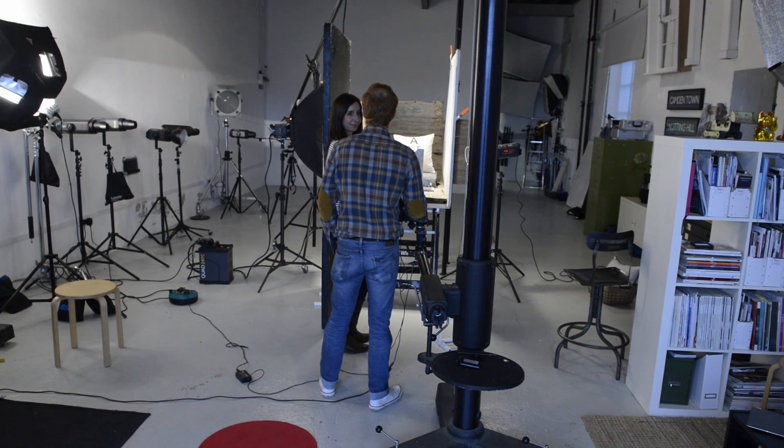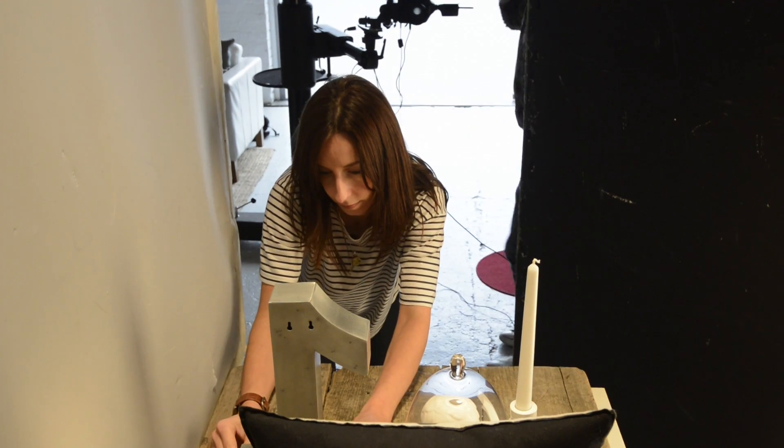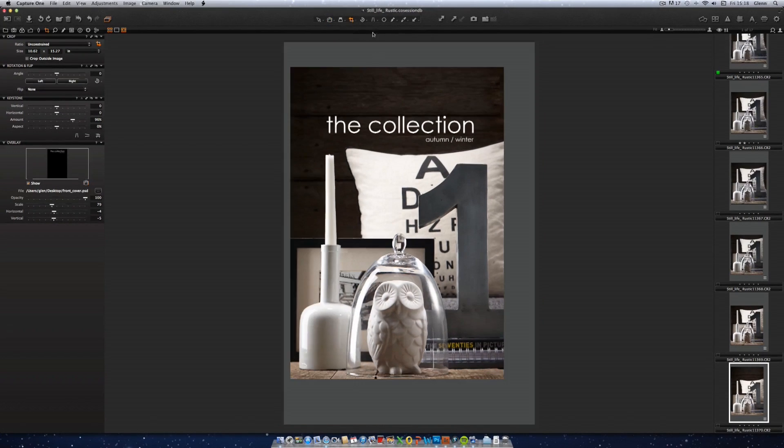Capture One Pro has a number of features that make shooting in the studio more efficient. There are features like live view and lighting control, but there are other tools that get almost daily usage. The overlay function is something we use really quite a lot — clients can send us a file so we can make sure that our composition fits the layout.